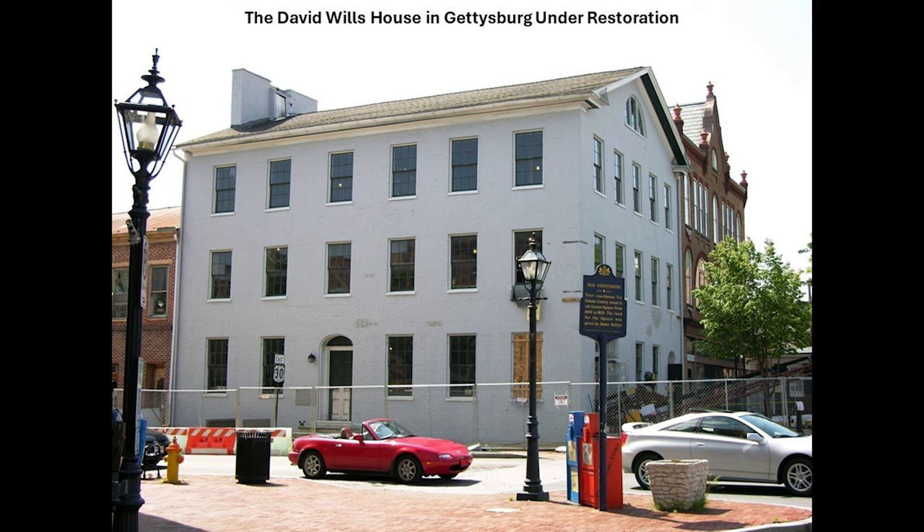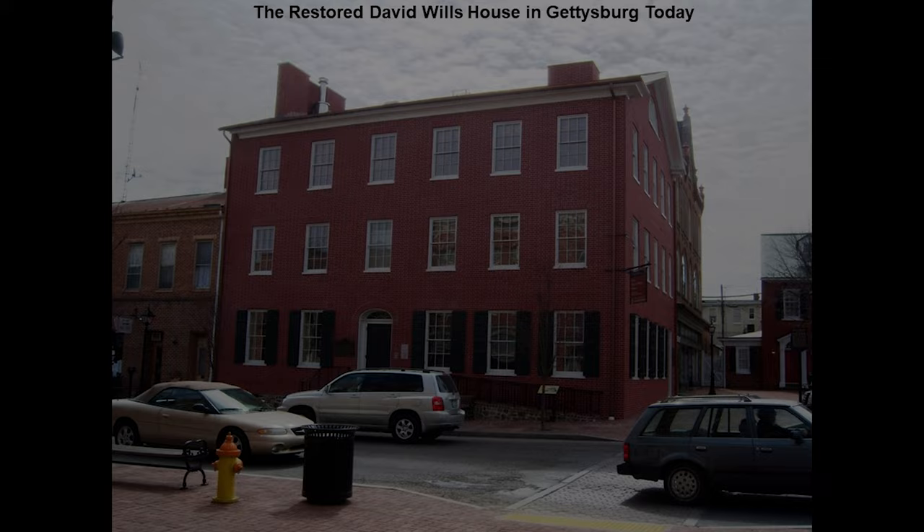This is the home that President Lincoln stayed in when he came to Gettysburg and gave the Gettysburg Address. It's now owned by the National Park Service. It underwent extensive renovations around 2009, and it's open to the public at certain times. We're going to do an episode of Behind the Scenes at Gettysburg inside the Gettysburg National Military Park.